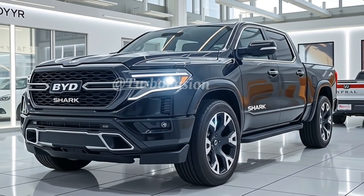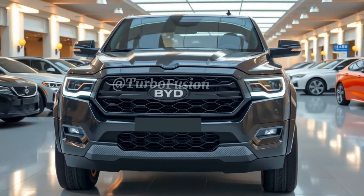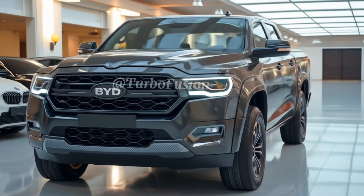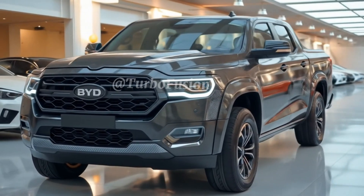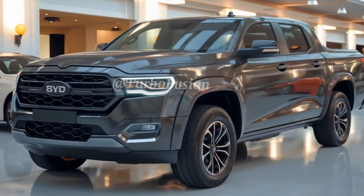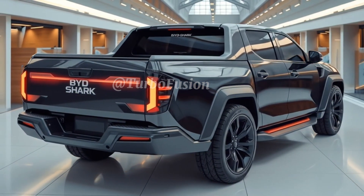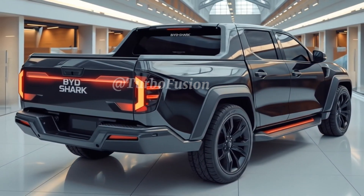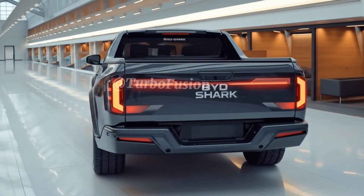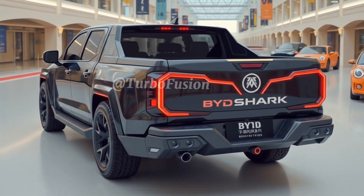Now, the part you've all been waiting for — the price. BYD is aiming to disrupt the electric truck segment, and that means aggressive pricing. The Shark 6 is expected to launch at a starting price of around $49,000 for the base trim, with the fully loaded version going up to $69,000. That undercuts many rivals while offering more range, tech, and performance. For what you're getting — premium build quality, powerful motors, serious range, and cutting-edge technology — it's hard to ignore the value proposition. It's also expected to be offered in multiple trims, including fleet and commercial versions, for those who need a dependable EV for work.